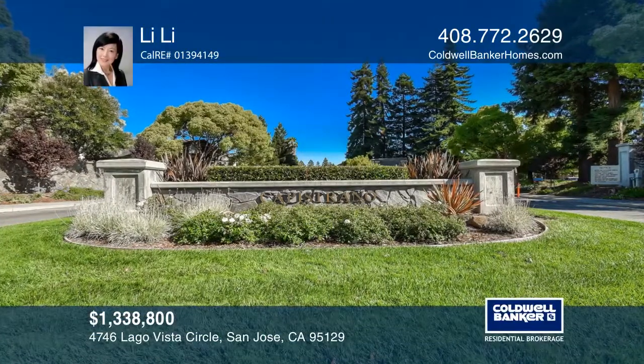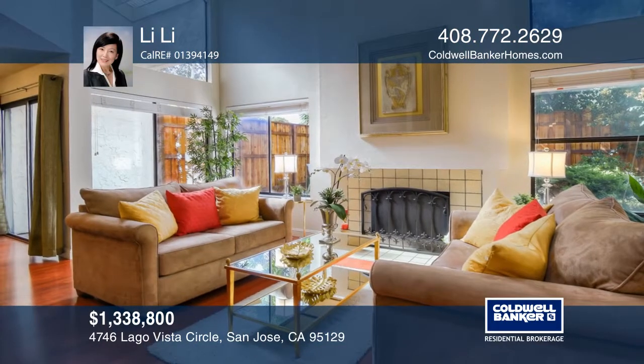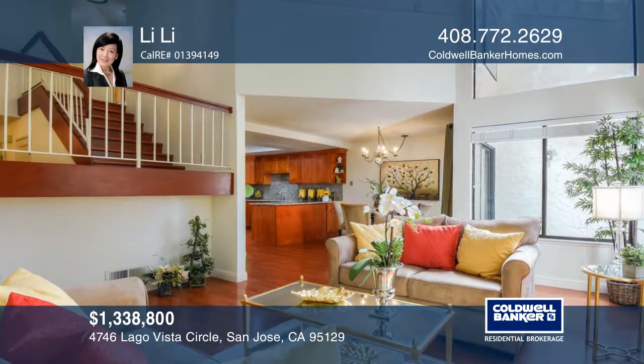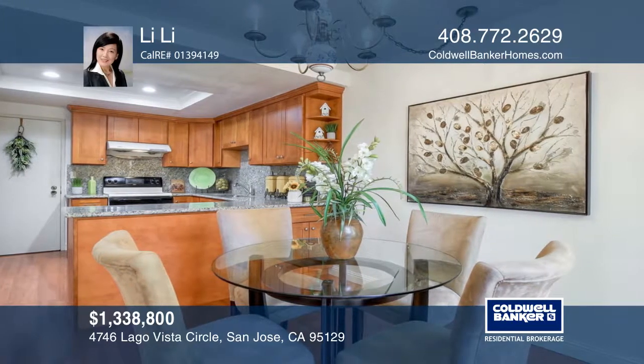This lovely home is located within one of the most desirable Capistrano communities with award-winning Cupertino schools and is in the heart of Silicon Valley. The home features a living room with vaulted ceilings, remodeled kitchen and bathrooms, and gleaming laminate floors throughout.